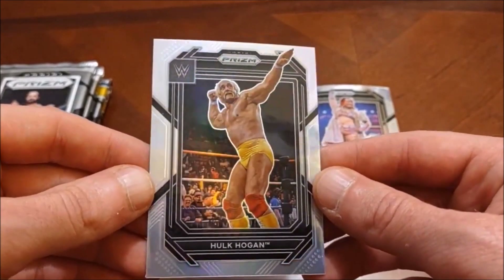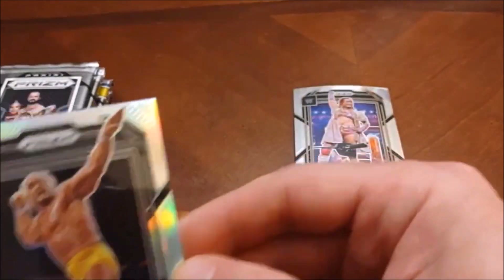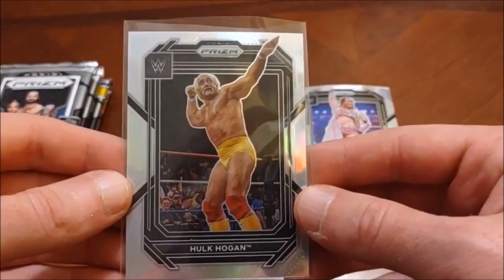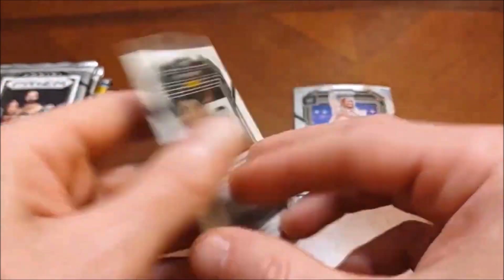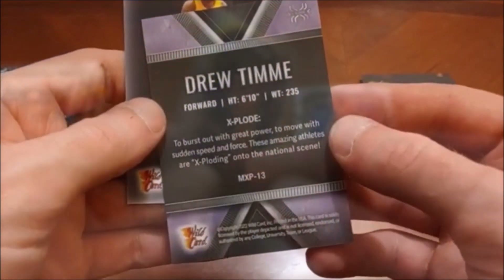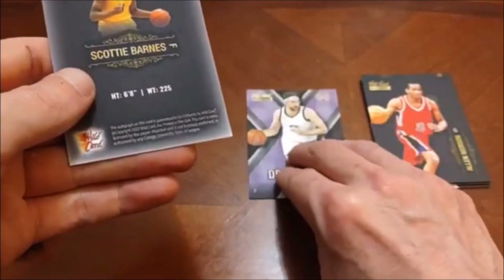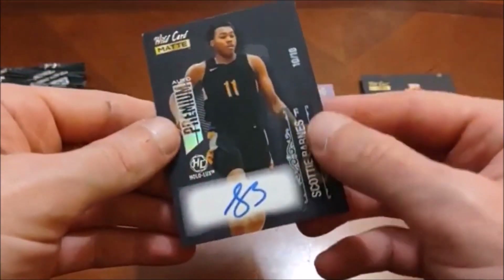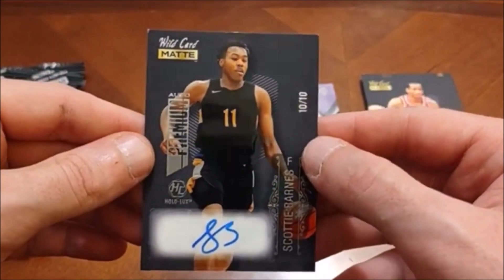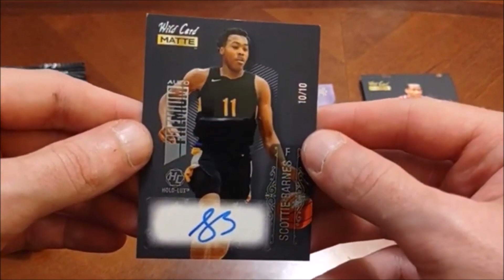Oh, here's a silver parallel and it's Hulk Hogan — that is a really nice early find there, that is definitely sleeve worthy. A little bit off center, but of all the parallels to find, you want the big names. Here's a Scotty Barnes and — whoa, look at this right off the hop — a 10 out of 10 Scotty Barnes autograph! Holy crap, I did not expect that.